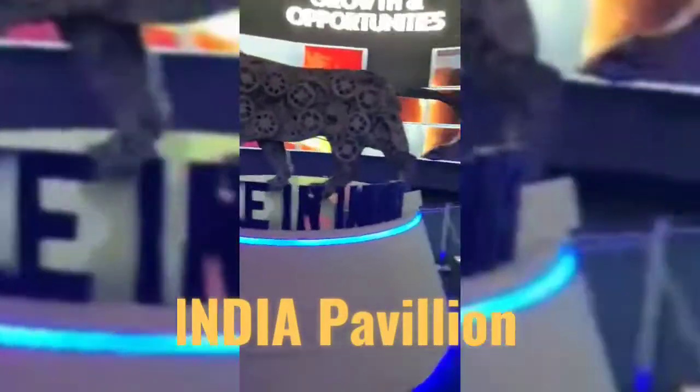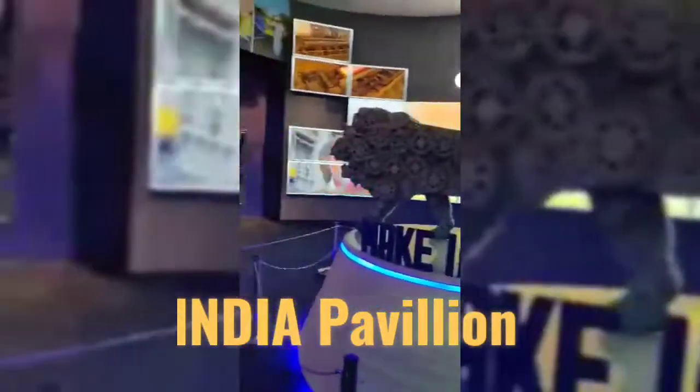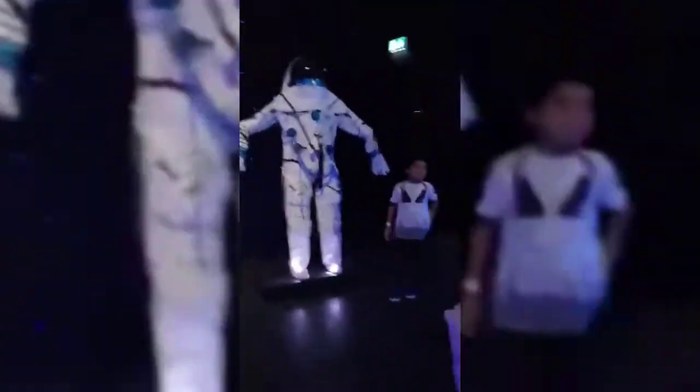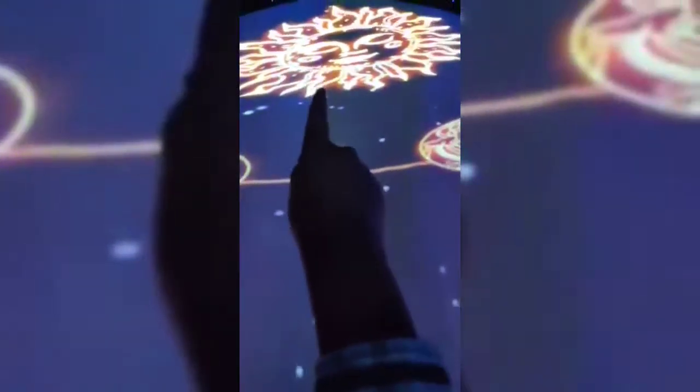First, we saw the India Pavilion — Make in India. See that suit projector? That is the sun. That is the earth, I think. Yeah, earth.